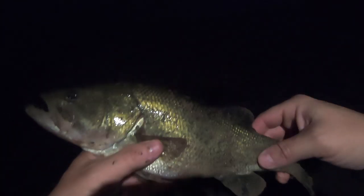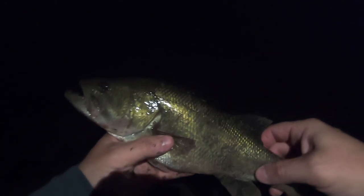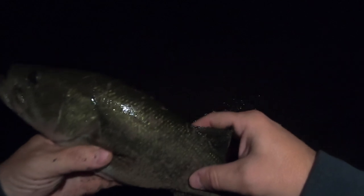It was a nice little catch. Let's get him back in the water, make sure he's all right. There we go. Beautiful. Good way to start out the morning.